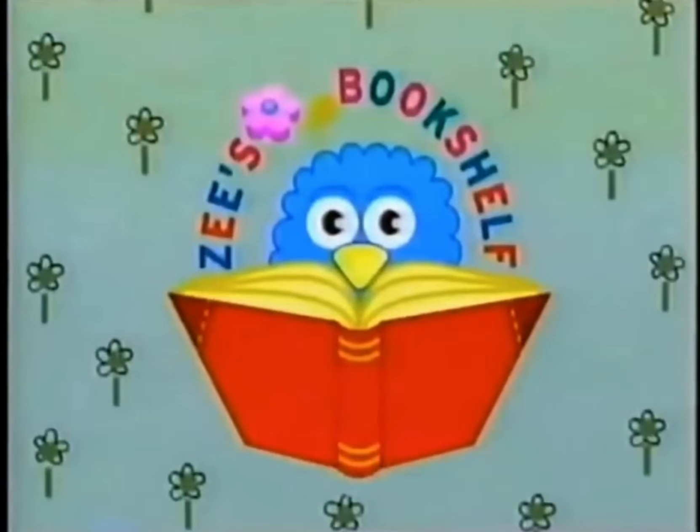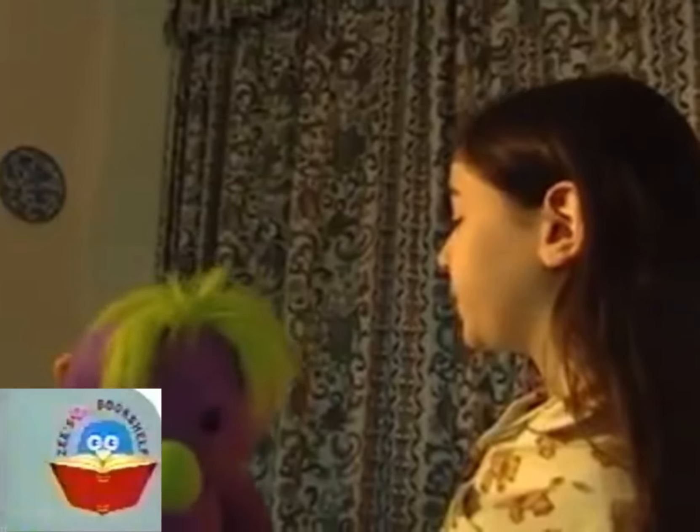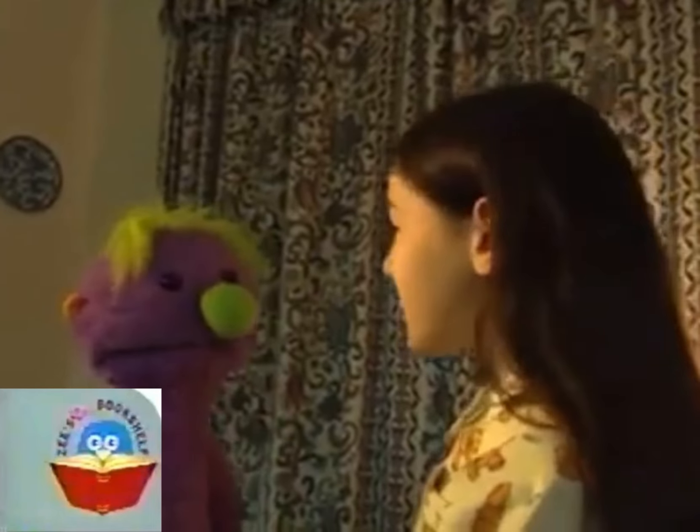Welcome to Z's Bookshelf featuring Ebb and Flow. Hoobadoop, tiddly-peep. Hello, Ivor. What's your name? I'm Connie. Connie, would you like to do a hoobie hello? Yes.